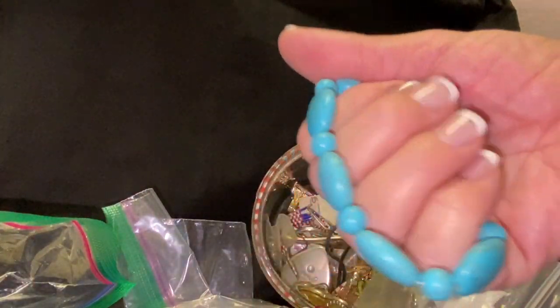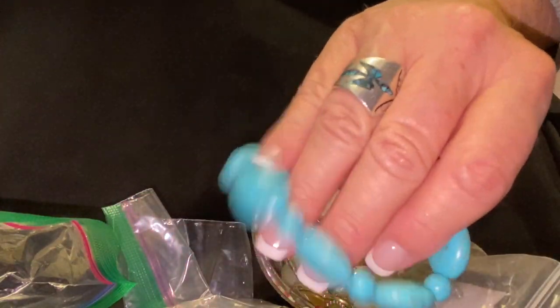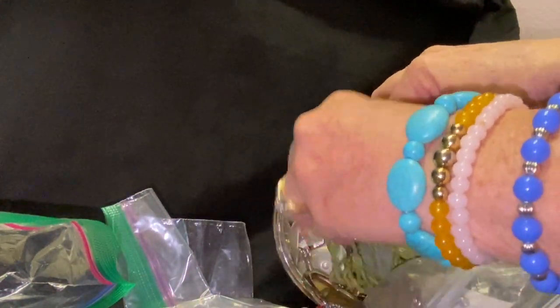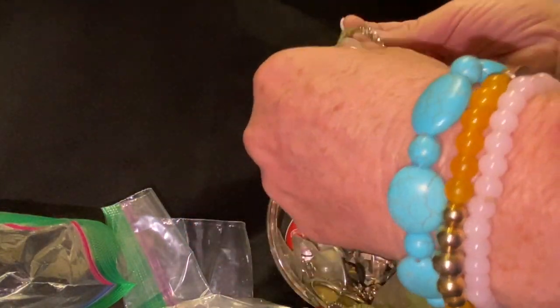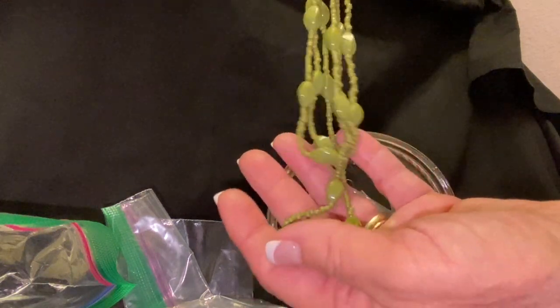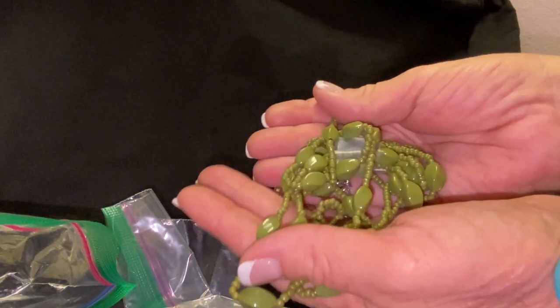And then we have some more beads here — they look like turquoise but I'm pretty sure they're probably like howlite. So those are pretty. And then we have a green necklace — triple strand, very lightweight. That'd be pretty for Saint Patrick's Day.